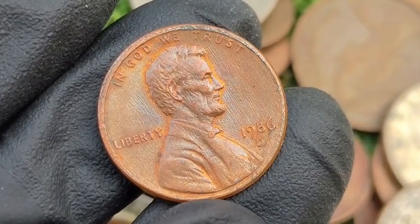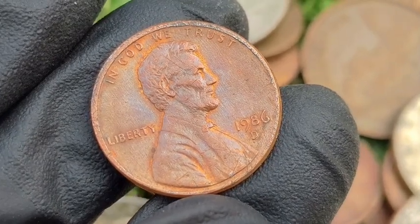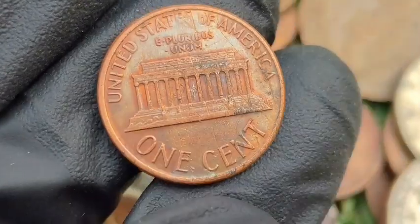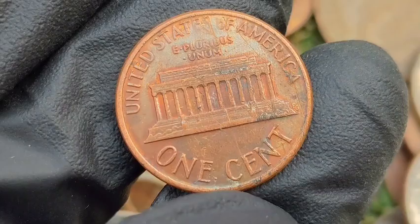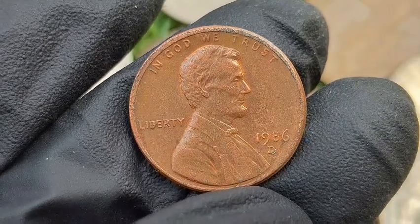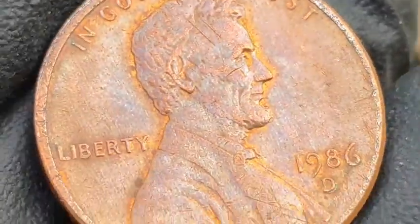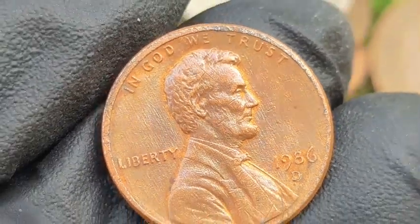The 1986 D Lincoln Penny is a modern coin from the Denver Mint that, while common in circulation, has several known errors and varieties that make it attractive to collectors. The 1986 Lincoln Penny is made of a zinc core plated with a thin layer of copper. Over 4.4 billion pennies were struck at the Denver Mint in 1986, making it a high-mintage year with plenty of coins in circulation.